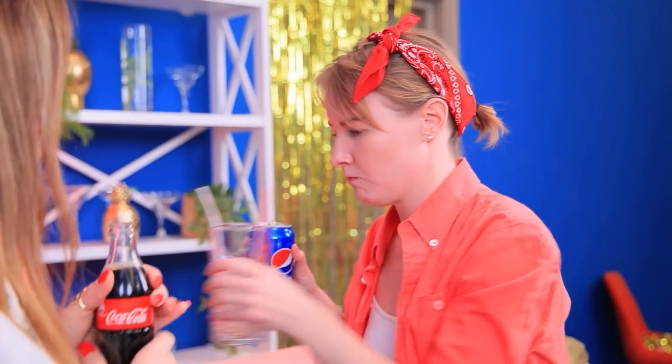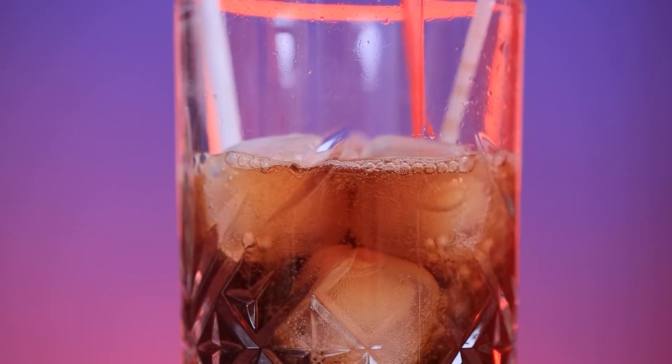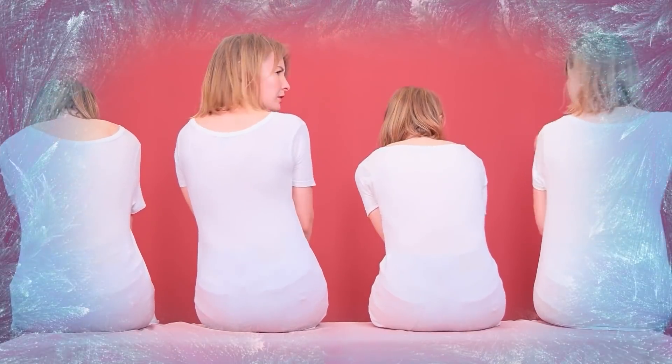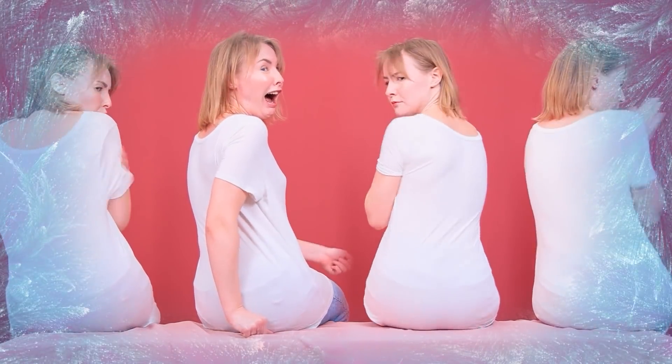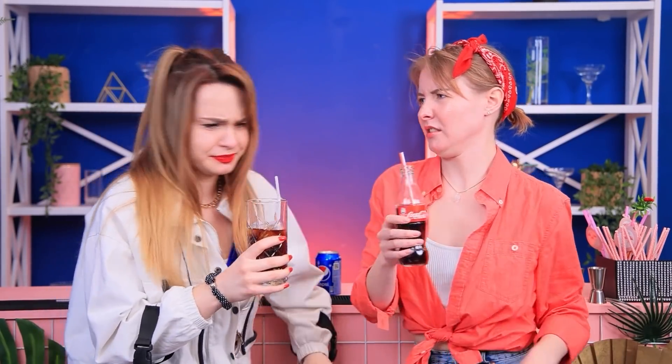Pepsi is better! No, Coke is! Just try it! Here, this is for you! And I'll have Pepsi! Ew! I hope I can at least drink it with ice! So cold! Save me! Poor teeth — they are not used to such low temperatures! My teeth, they are frozen! Don't lie! Oh no! Coke bubbles got into my nose and they are exploding! It tickles! I don't like it — that was enough!